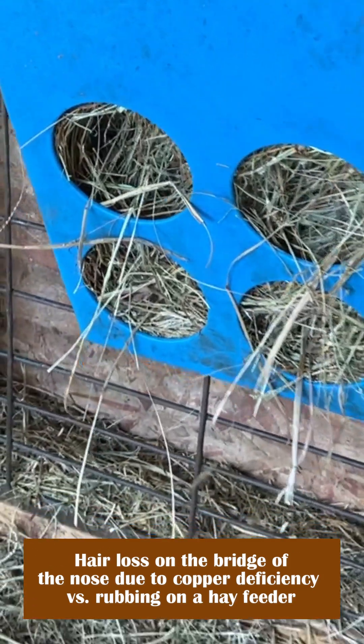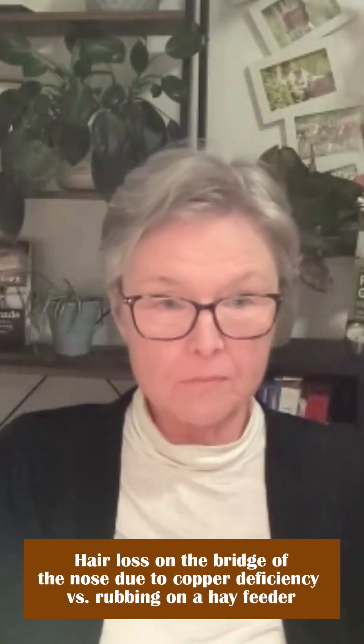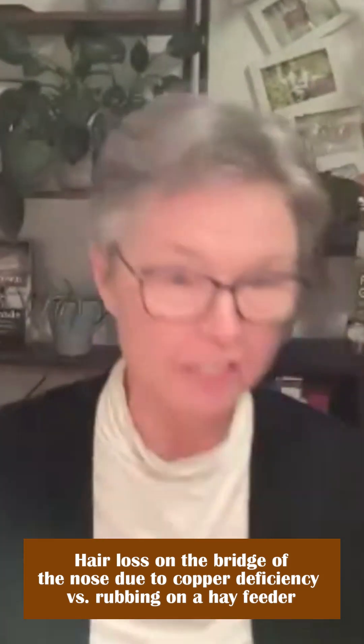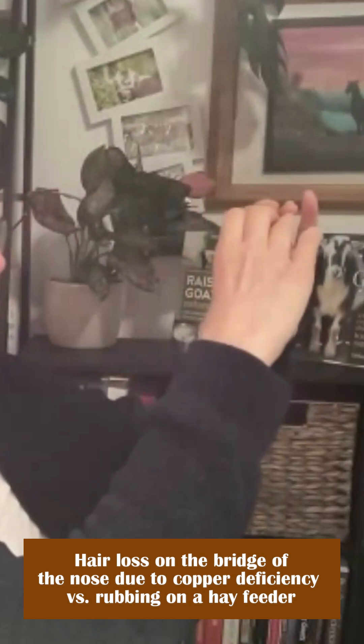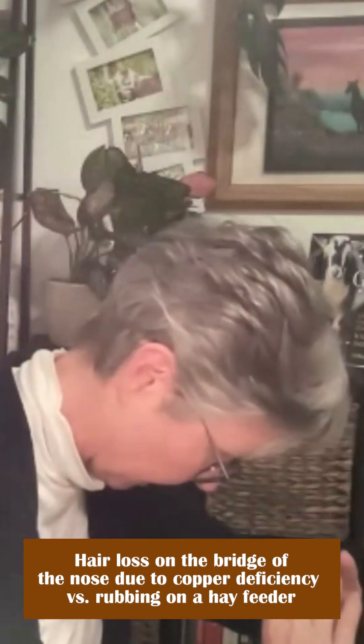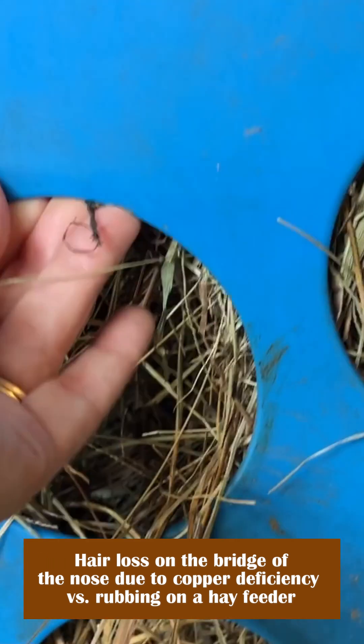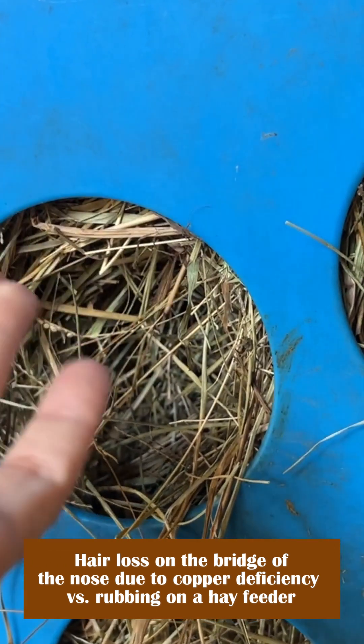Originally, it was not a problem. But after we moved the feeder down, instead of the hole being right above the goat's mouth, now the hole is down lower. So now she's putting her head down there and rubbing her nose on the top of that hole when she's eating.